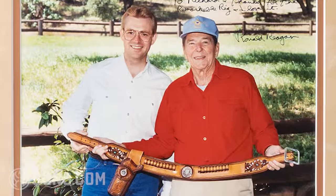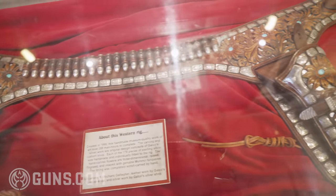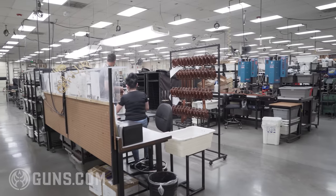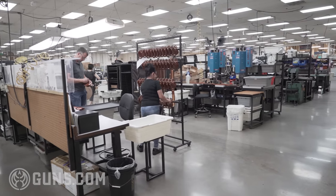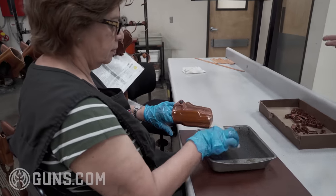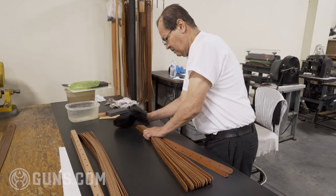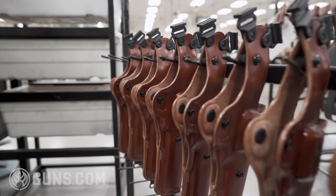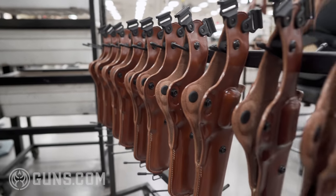Without further ado, let's get this tour started. Scott Fack, Vice President of Operations at Galco, was our dedicated tour guide. This is the main manufacturing area — the original building built in 1989. Immediately walking in here, you're just hit — it smells like a premium leather shop. We go to a lot of factories and it's always oil and grease and steel, so it's really different to walk in here and get that big leather smell hit you.